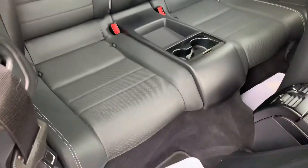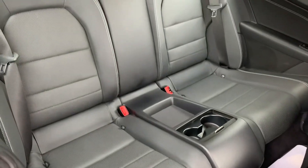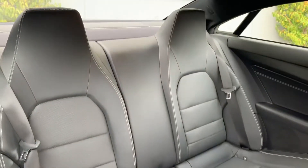And plenty of room in the back as well, with two cup holders and a tray and a seat either side.